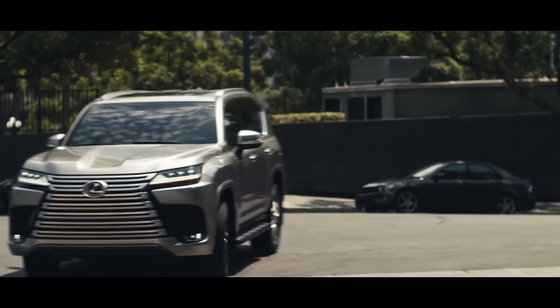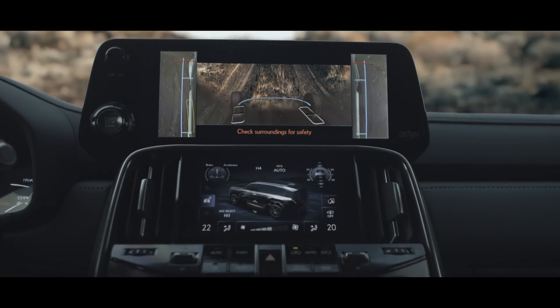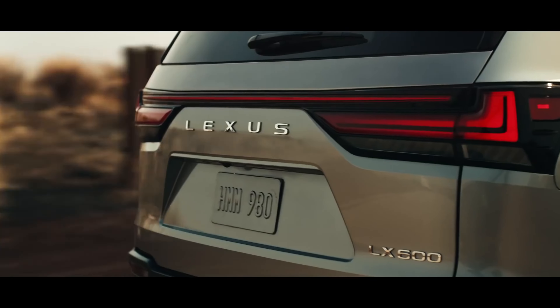Designed for precision, it provides a purer, more seamless communication between you and the road — or whatever road you encounter.